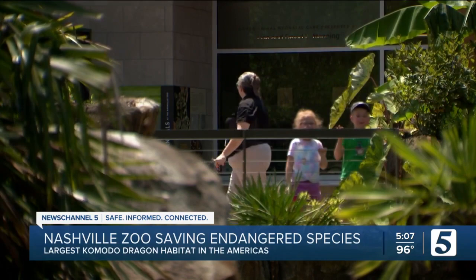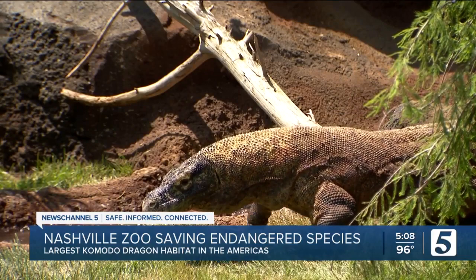He knows the new habitat and the zoo's work is really making a difference, saving one giant Komodo dragon at a time. You take out one link in that chain, and it affects every species that's part of that web, which includes us. In Nashville, Erin Cantrell, News Channel 5.